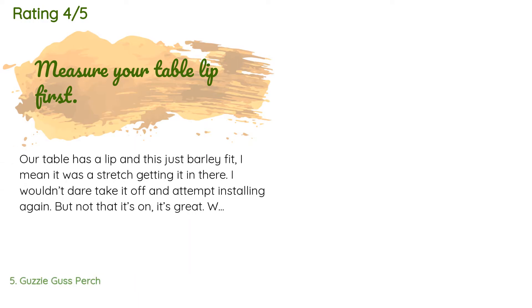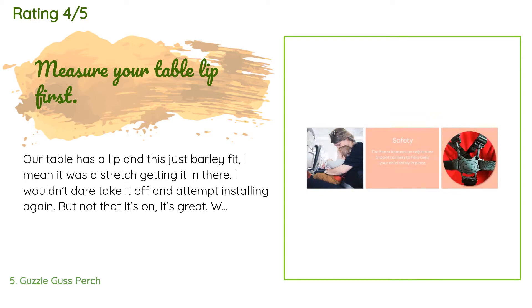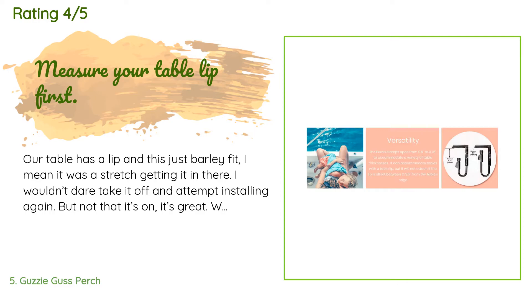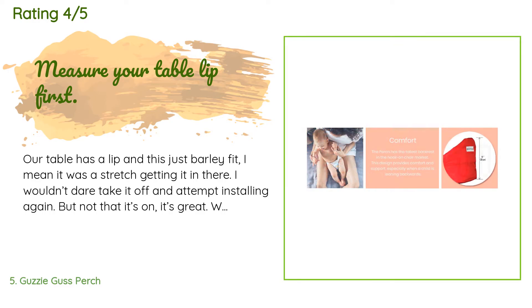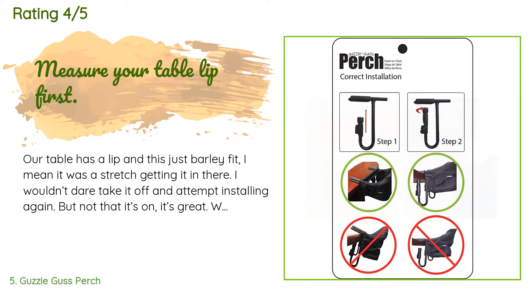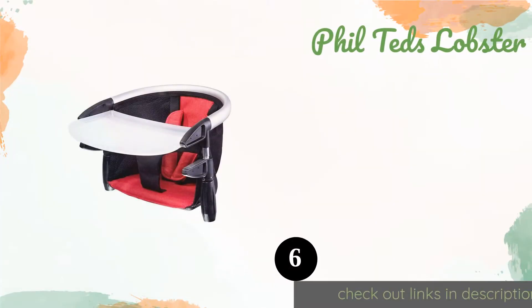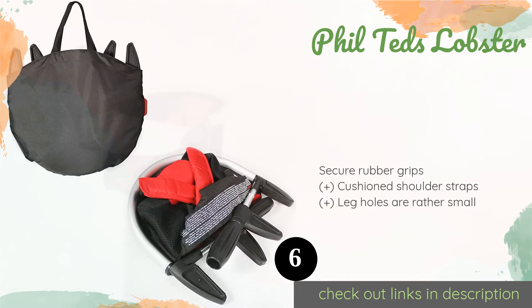This product is available on Amazon for $69. It is rated 4.4 stars from 104 customer reviews. A customer said: our table has a lip and this just barely fit — it was a stretch getting it in there. I wouldn't dare take it off and attempt installing it again, but now that it's on, it's great. Wish we'd got one of these sooner. Just be sure to measure your table lip before you buy, as I can imagine this doesn't work for many tables with a lip, under trim, or whatever it's called.